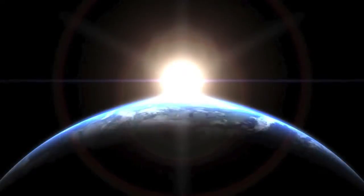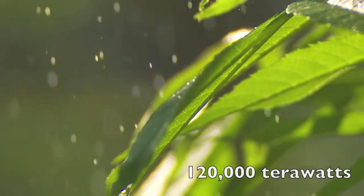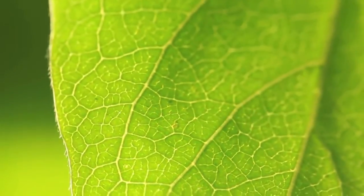The sun produces enough energy in one hour to power all human activity on Earth for a full year. 120,000 terawatts of energy reach the Earth's surface every second, and this energy is used to heat our planet, generate weather patterns, and provide energy for photosynthesis.